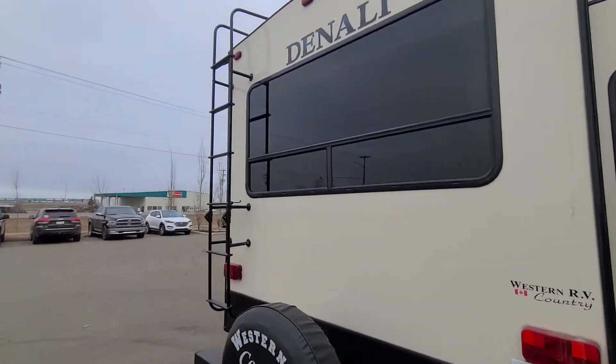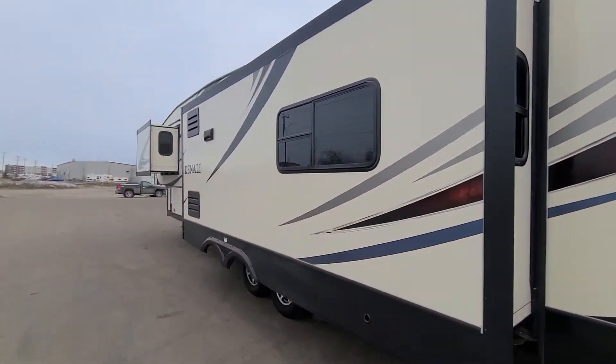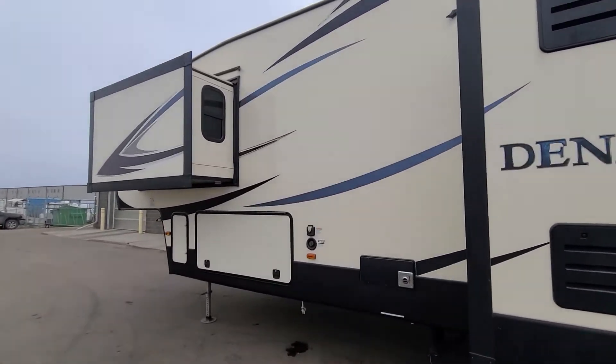I'm just doing one lap around the outside real quick. Ladders so you can party on the roof — don't do it while you're drinking. Rubber's like new.